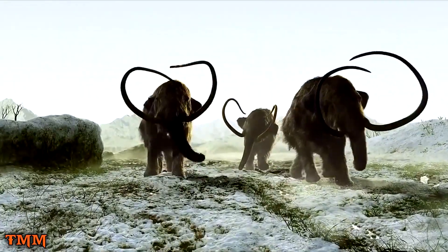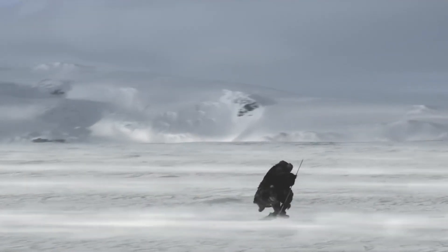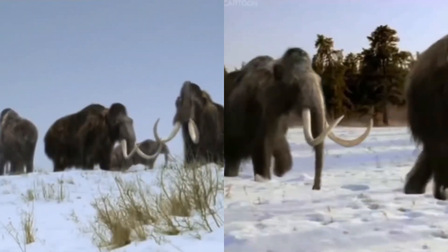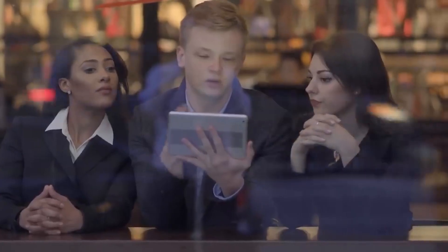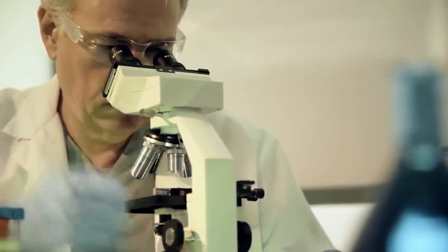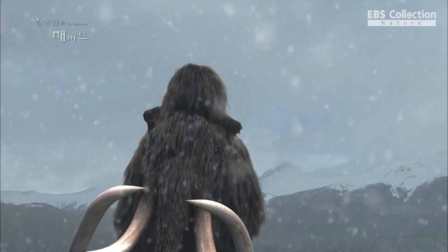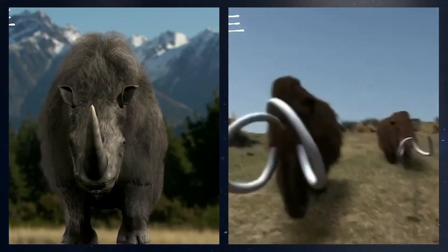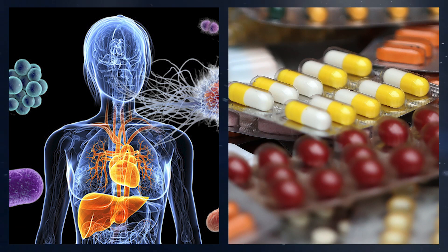The discovery of the preserved woolly mammoth is particularly significant in light of climate change, because it provides valuable insights into how ancient creatures adapted to the changing conditions of the Arctic. As the Arctic warms, it is likely that we will see more and more species struggling to adapt to new conditions, potentially leading to mass extinctions and significant ecological disruptions. By studying the preserved woolly mammoth, scientists can gain valuable insights into how ancient creatures adapted to changing climate conditions. For example, the mammoth's unique adaptations to the cold Arctic climate could provide clues as to how other species might adapt. Additionally, the mammoth's preserved blood could provide insights into how the mammoth's immune system adapted to the cold, which could have implications for human health and medicine.